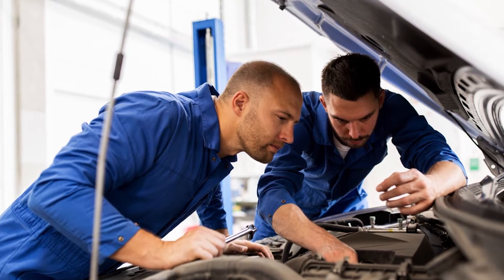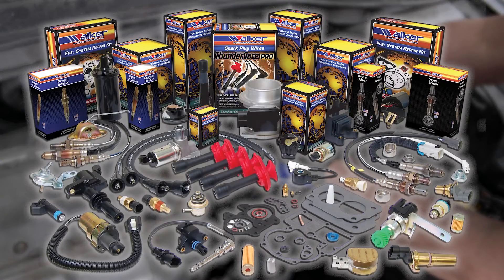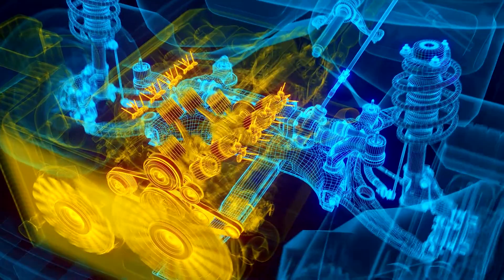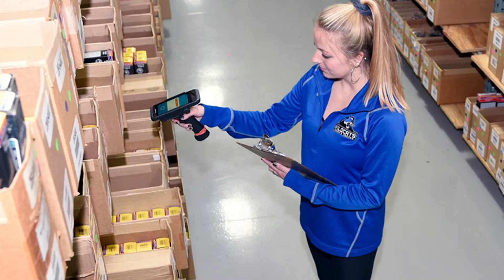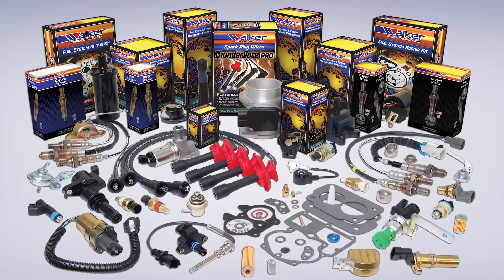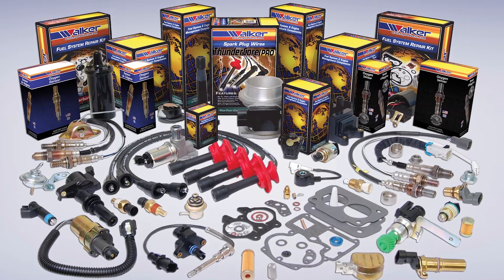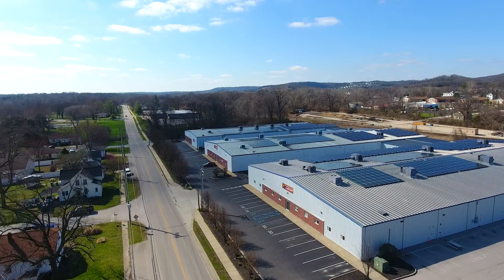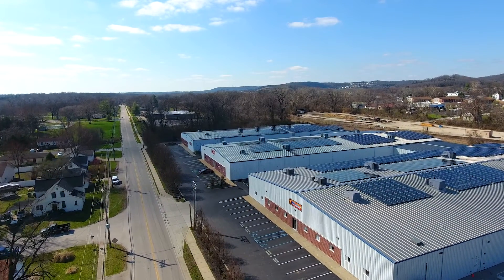We are passionate about our industry and the products we produce. Through our new technologies, modern engineering processes, automated manufacturing and quality controls, we are committed to provide the highest quality products, the greatest market coverage and industry leading support to help you grow your business. We are Walker Products. Quality. Coverage. Support.